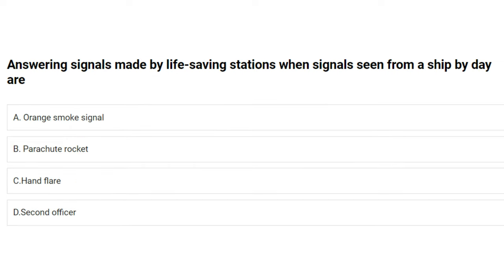Answering signals made by life-saving stations when a signal is seen from a ship by day are: A) orange smoke signal, B) parachute rocket, C) hand flare, D) second officer. The answer is A: orange smoke signal.